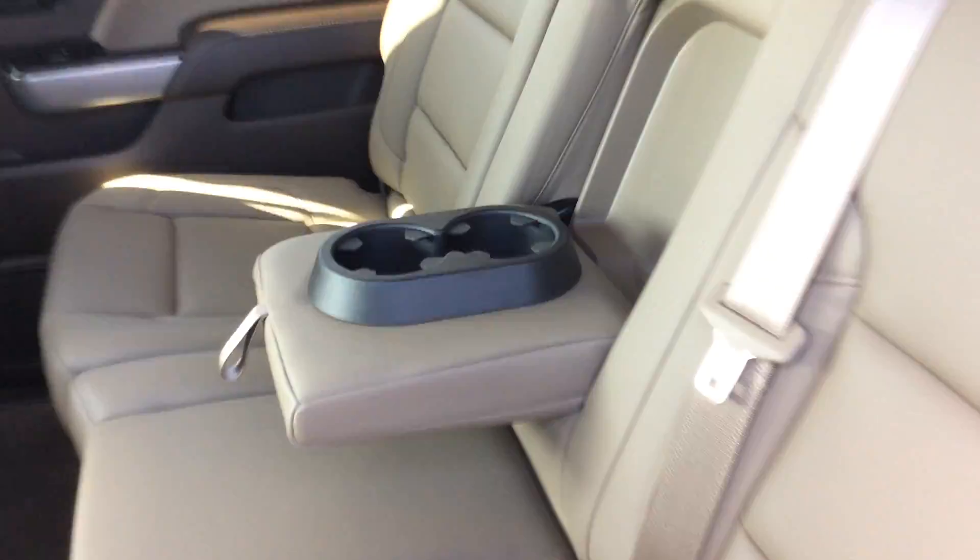It's all leather interior — it's actually called Coco Dune, which is a mix of this tannish brown leather with dark brown accents. It looks actually really, really nice in this vehicle.